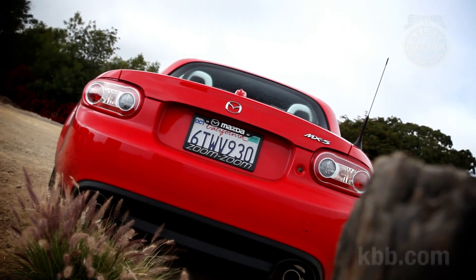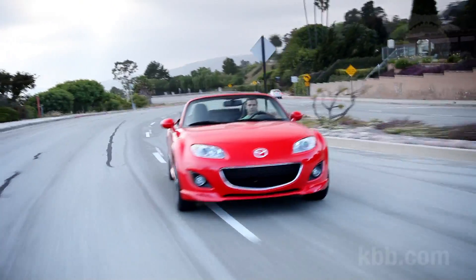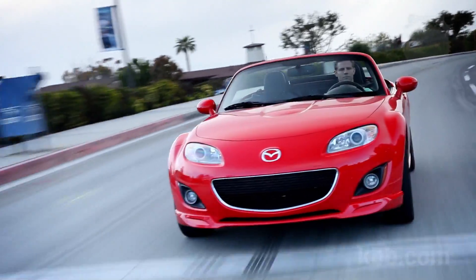This is Kelley Blue Book's long-term Mazda MX-5 Miata. As we approach the halfway point in our year-long loan, here's what we've discovered so far.